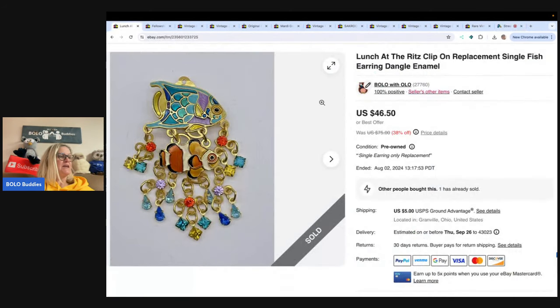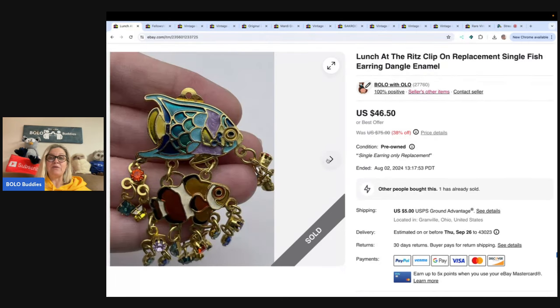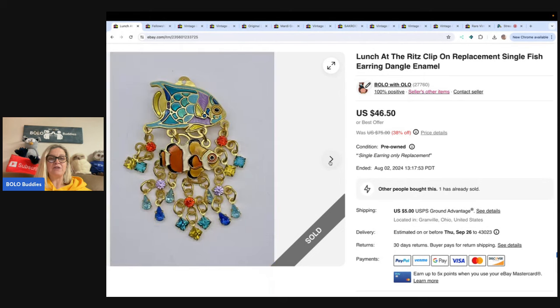The first item — you may have seen it in another video I did on single clip-on earring replacements. I talk about selling replacement parts for toys and different things, but you can also sell them for jewelry. A lot of times people will repurpose an item, or they have one earring and lost the other and need a replacement. Put 'replacement' in the title and you can make a nice profit. I sold this Lunch at the Ritz fish-shaped clip-on earring for a best offer of $37, and the buyer paid shipping. People repurpose them, turn them into pendants or brooches — definitely a market for that.